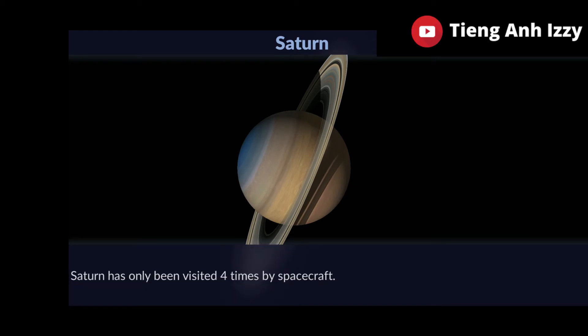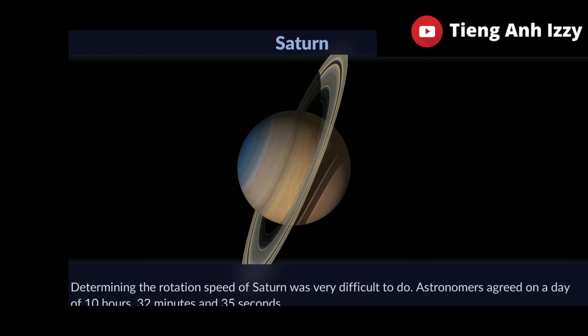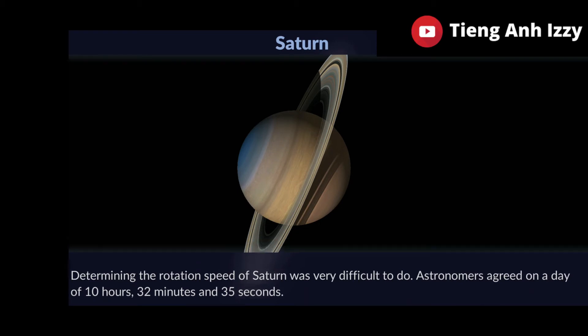Saturn has only been visited four times by spacecraft. Determining the rotation speed of Saturn was very difficult to do. Astronomers agreed on a day of 10 hours, 32 minutes and 35 seconds.